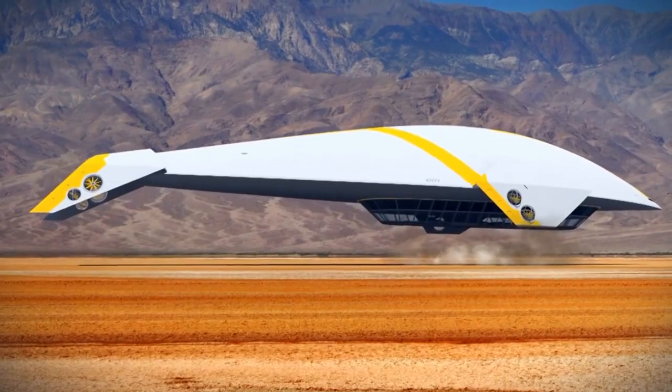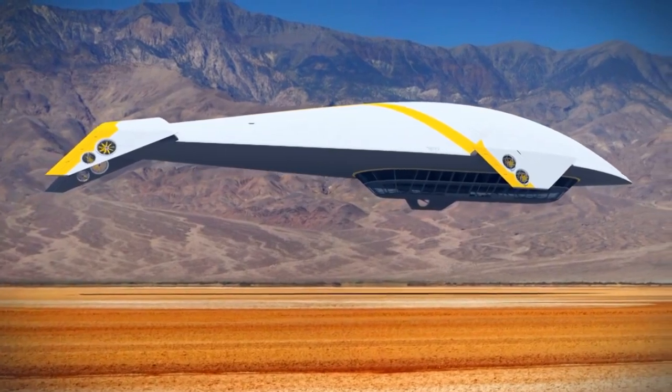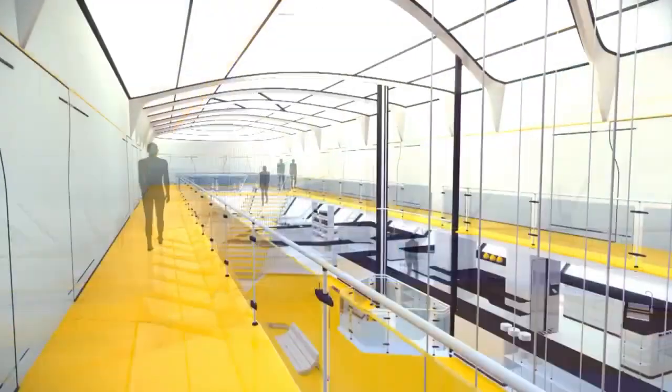Unlike other cruise experiences, this airship, although extremely futuristic in its appearance, is in fact based on technology developed by the American company AeroScraft and is powered by all-electric power.